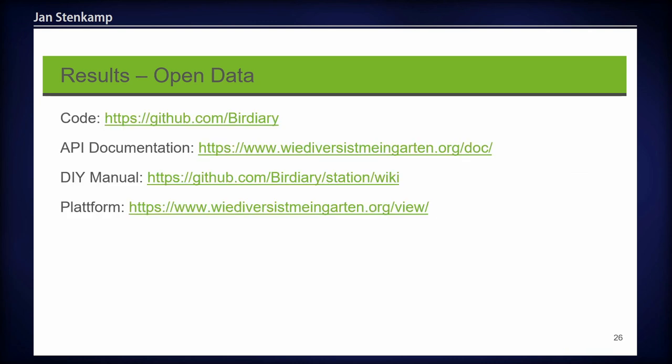All of our work is open data. The research code is available on GitHub and Zenodo, and we provide open documentation for our API. We use open source tools: for the server, Docker, Flask, and Nginx. For the bird recognition model, we use iNaturalist data together with a MobileNetV2 model made by Google. For our website map, we use Leaflet as well as React.